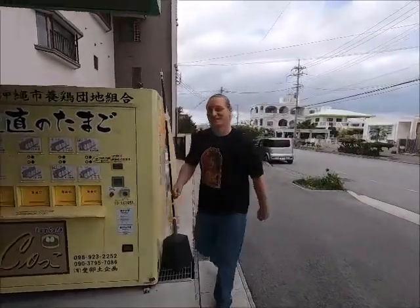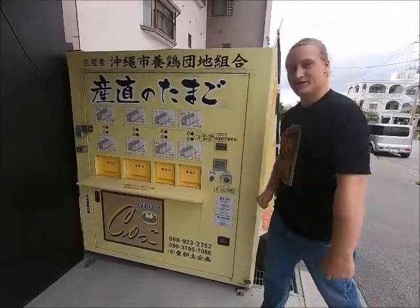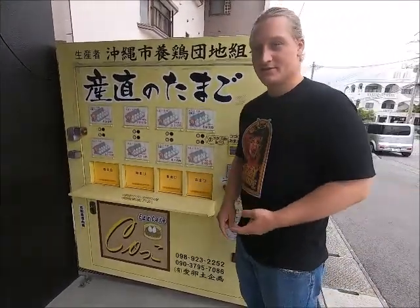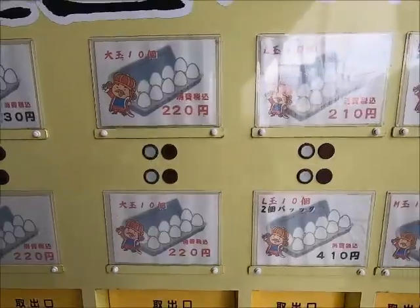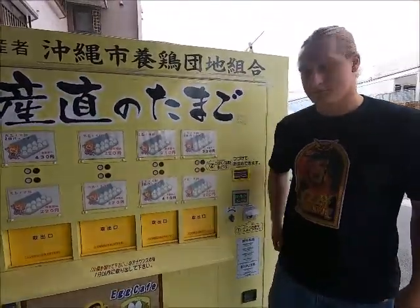That gives me an even better opportunity - a golden opportunity - to show you guys how I go and get my eggs. You'll be surprised. Check it out: the vending machine to rule all vending machines, because Japanese people are just way too busy to go to the store all the time for their eggs. They got fighting Godzilla, ninjas, school - everything going on. We got all sorts of different sizes of eggs, either 10 eggs or 20 eggs.